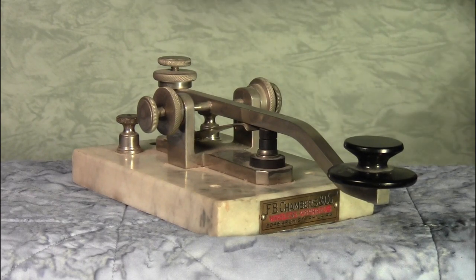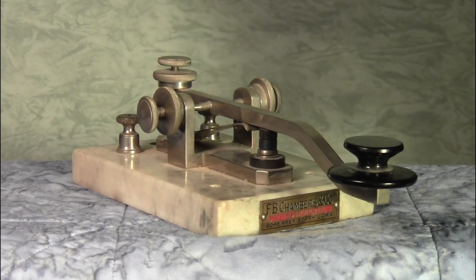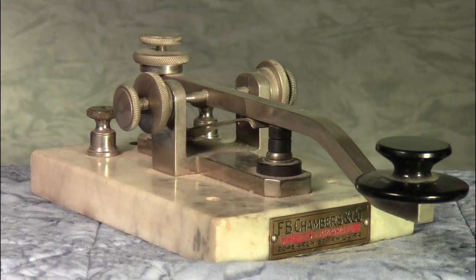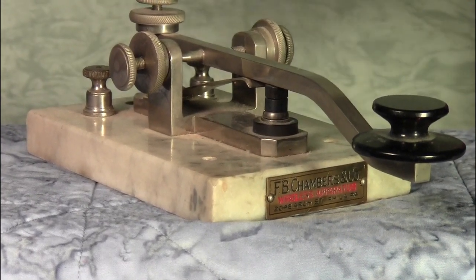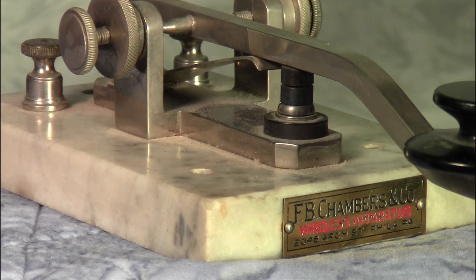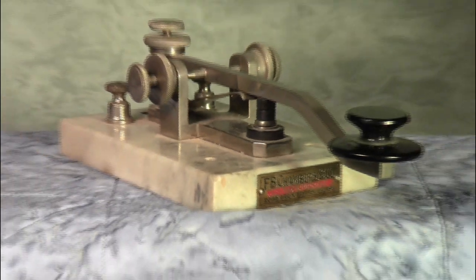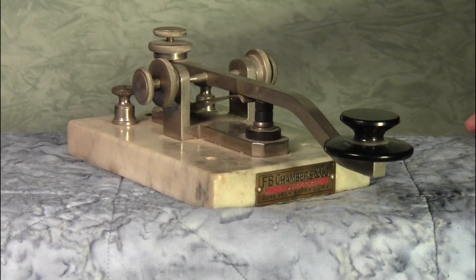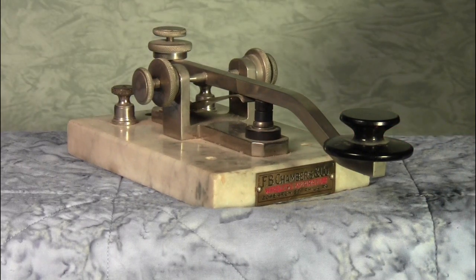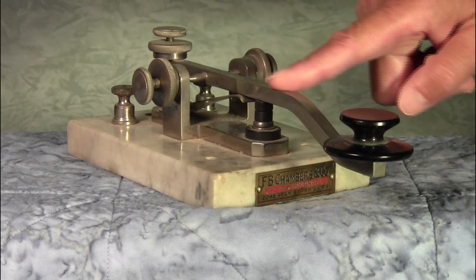The next item for our show and tell is an F.B. Chambers spark key. You can tell that it's a spark key by the heavy contacts. This is an example of a spark key that may have been manufactured pre-1912, because there is an example in a 1911 catalog for F.B. Chambers of the same key. They're very proud of this key — they call it "our wireless key." As the catalog describes, it's especially good where heavy currents are to be broken. It is heavily constructed, being made of solid brass, and all metal parts are nickel plated, as you can see.